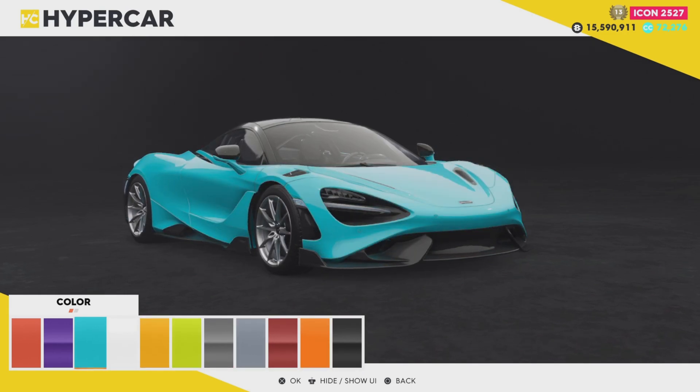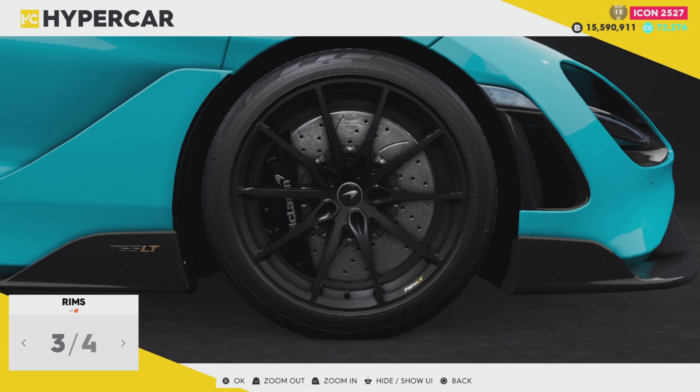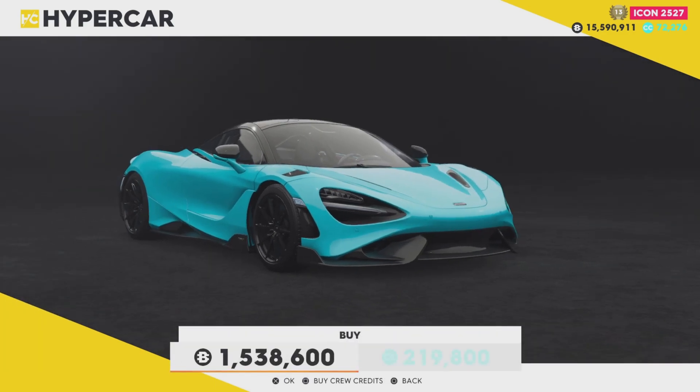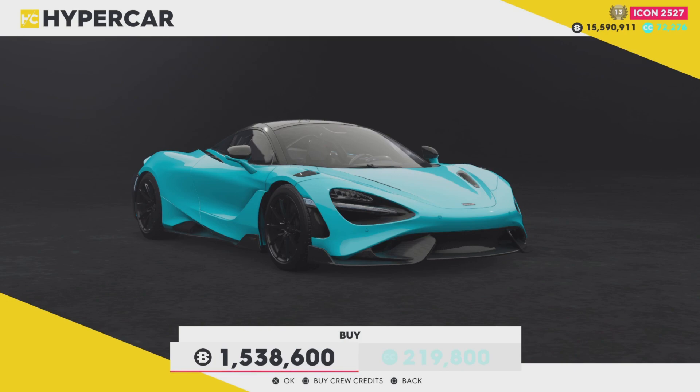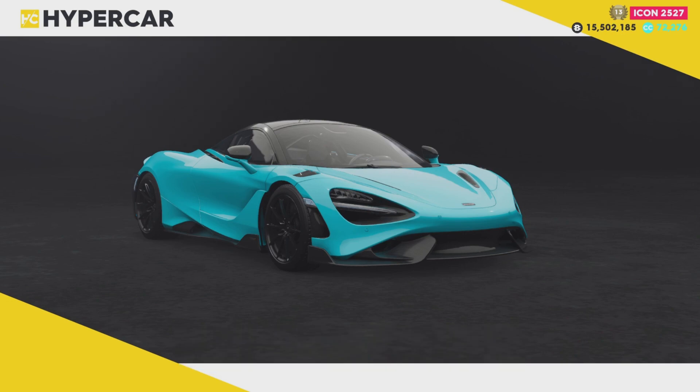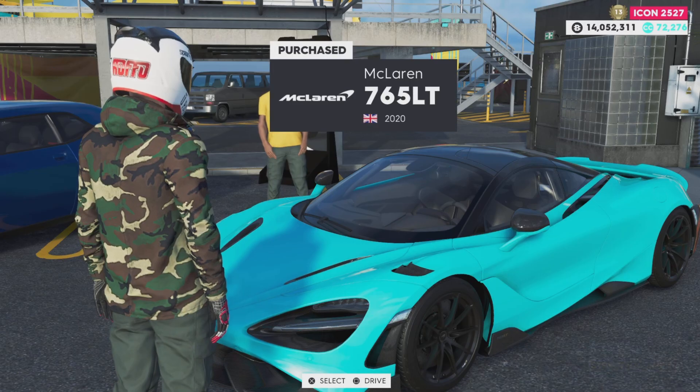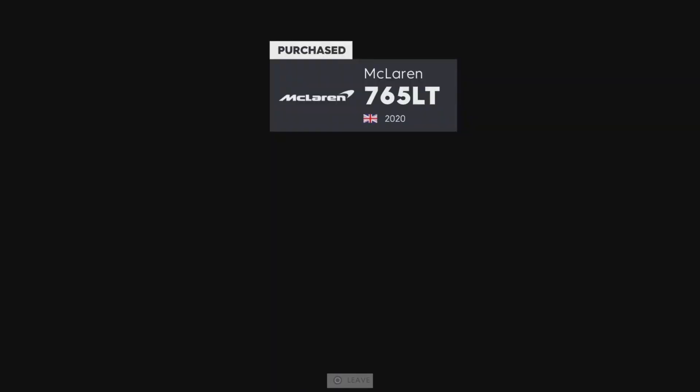What I'm going to go for is this — it's kind of like a Miami blue. For the wheels, we're going to go for the black ones. That's going to cost us a whopping 1.5 million. So now when we leave, we should be in the car.